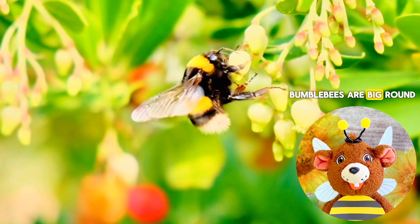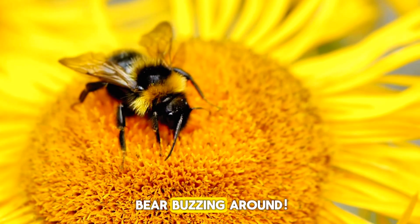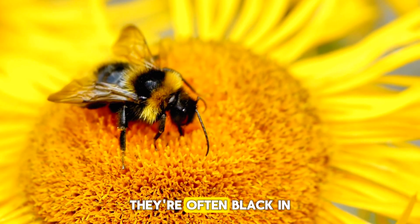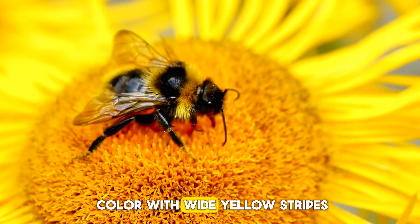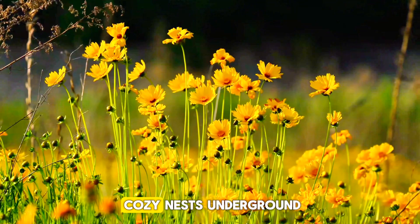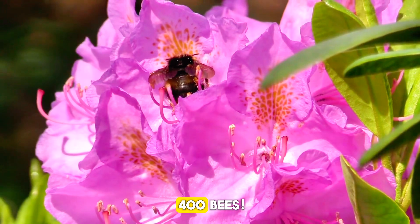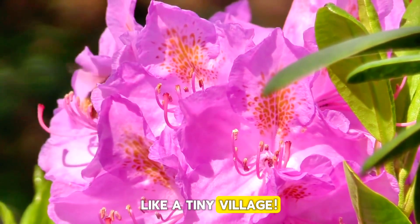Bumblebees are big, round, and super fuzzy, like a cuddly teddy bear buzzing around. They're often black in color with wide yellow stripes. They live in small, cozy nests underground or in tall grass with just 50 to 400 bees, like a tiny village.